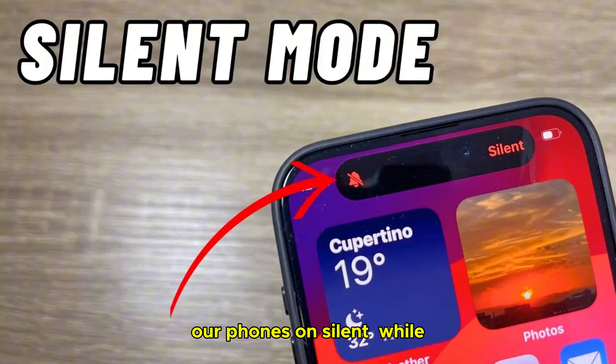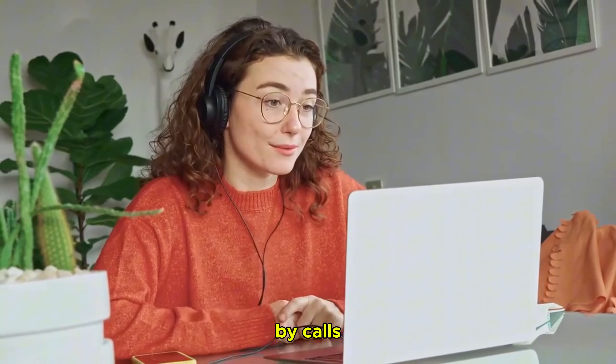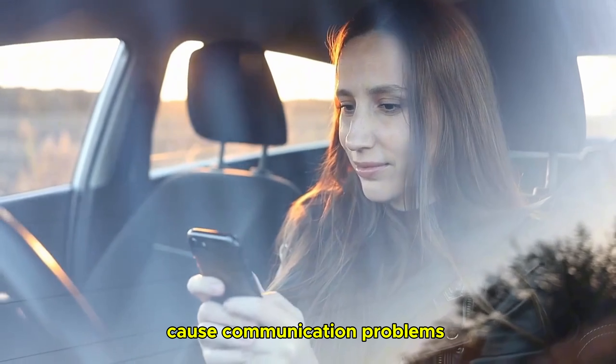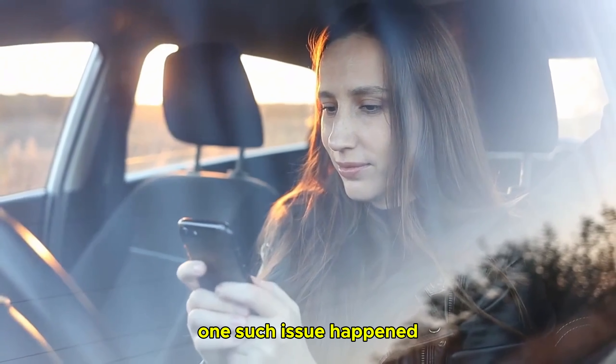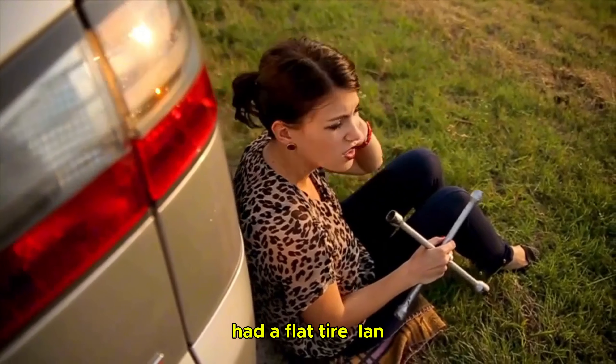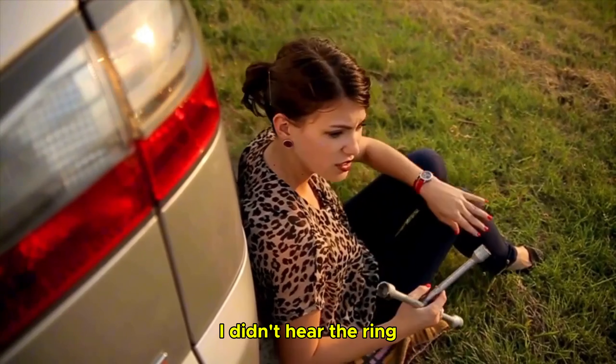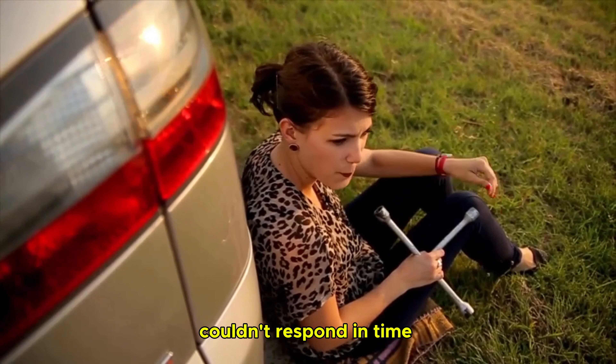Most of us have the habit of keeping our phones on silent. While this ensures we aren't disturbed by calls during important meetings, it can also cause communication problems. One such issue happened when my daughter had a flat tire and tried to reach me by phone. Because my phone was on silent, I didn't hear the ring and ultimately couldn't respond in time.